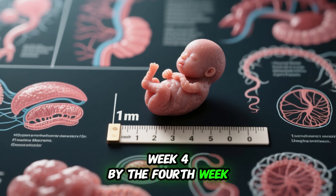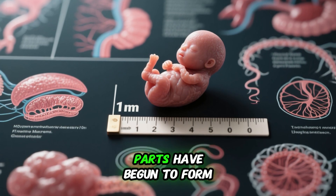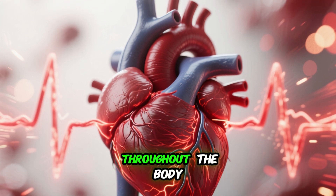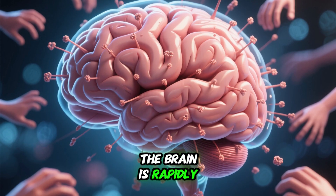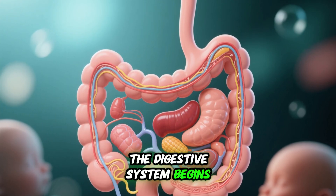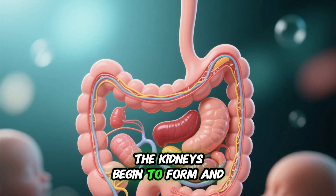Week 4: By the fourth week, the embryo is about one inch long and most major organs and body parts have begun to form. The heart continues to develop and pumps blood throughout the body. The brain is rapidly growing and there is movement in the arms, legs, and spine. The digestive system begins to form and the liver starts producing bile. The kidneys begin to form and produce urine. The sex organs begin to develop, although it is still too early to tell if the baby is a boy or a girl.